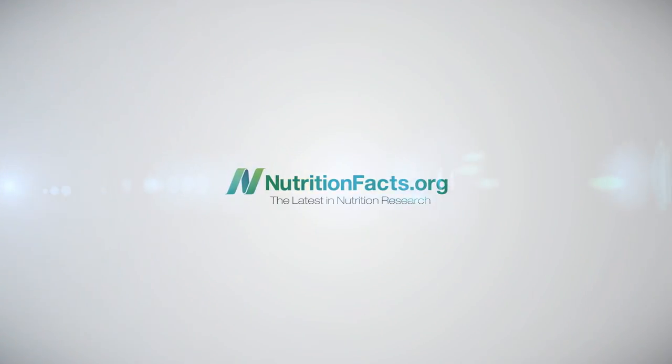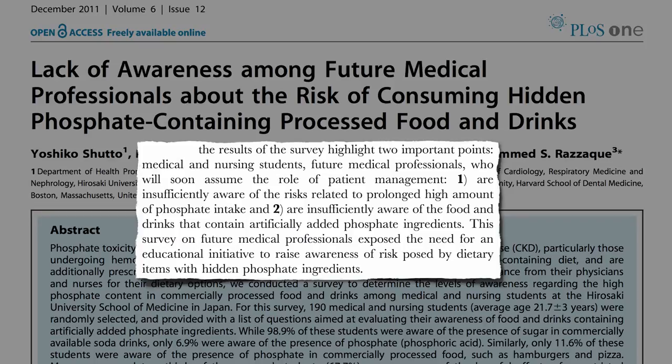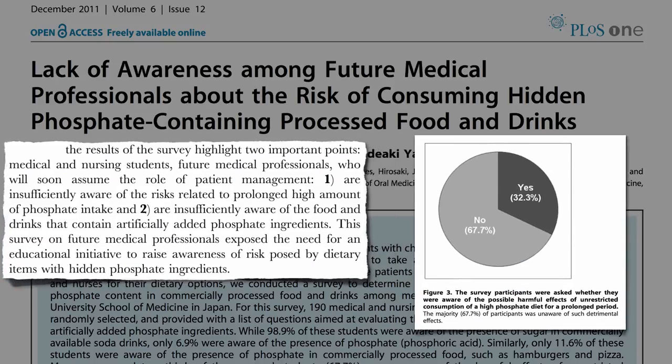Most future medical professionals surveyed were insufficiently aware — in fact, two-thirds had no clue — of the risks related to prolonged high dietary phosphate intake. And even if they knew it was a problem, they don't know which foods have had it added.